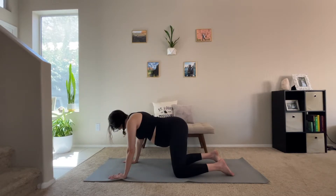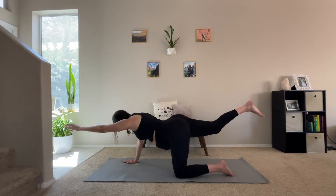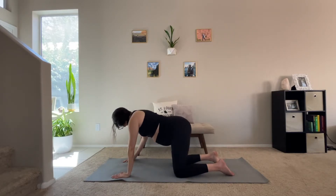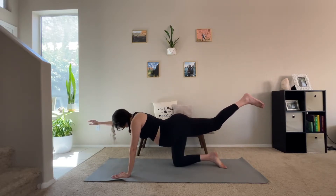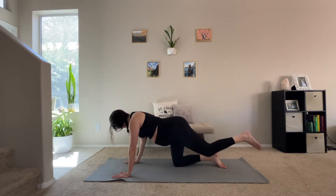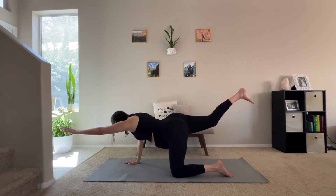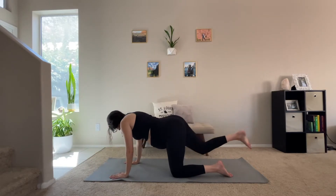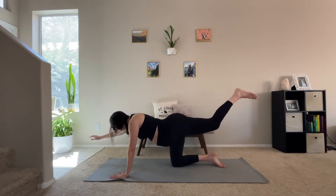Now once we are back in tabletop, we're going to find our balance and extend our right leg behind us and our left arm out in front of us. It's okay if you're a little wobbly here — truly take your time and breathe into this stretch. Then bring your right leg and left arm down and we'll do the same thing on the other side, gently extending our left leg and our right arm out in front of us, then bringing them down. Going back to the other side, stretching them out as far as you can, then one more time on the other side.